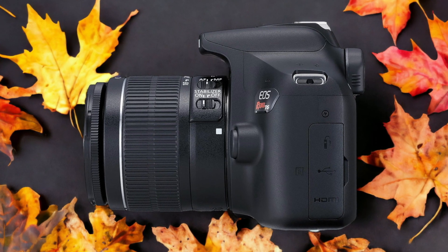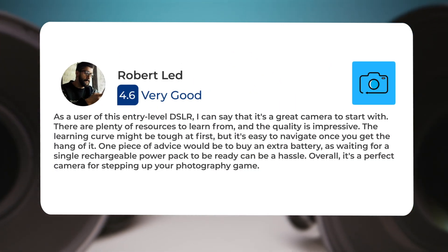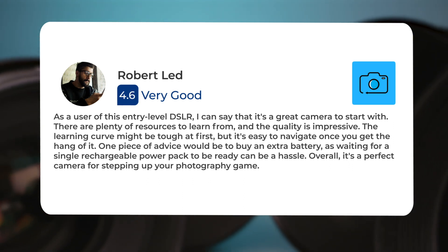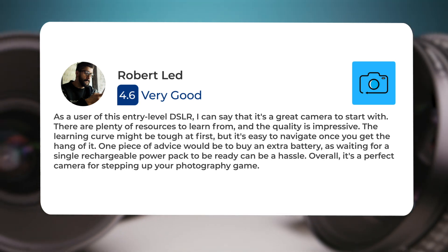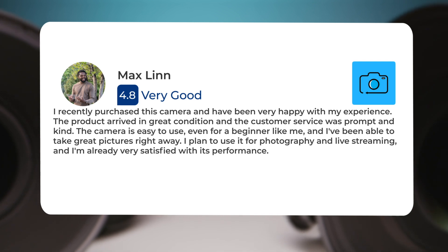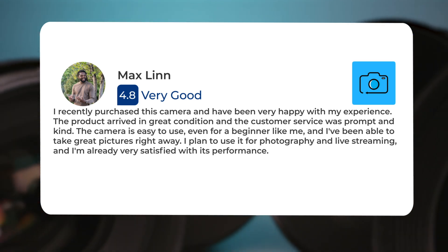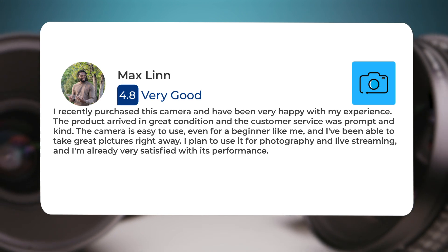Here's what people have to say about the Canon T6. As a user of this entry-level DSLR, I can say that it's a great camera to start with. There are plenty of resources to learn from, and the quality is impressive. The learning curve might be tough at first, but it's easy to navigate once you get the hang of it. One piece of advice would be to buy an extra battery, as waiting for a single rechargeable power pack to be ready can be a challenge. I recently purchased this camera and have been very happy with my experience. The product arrived in great condition, and the customer service was prompt and kind. The camera is easy to use, even for a beginner like me, and I've been able to take great pictures right away. I plan to use it for photography and live streaming, and I'm already very satisfied with its performance.